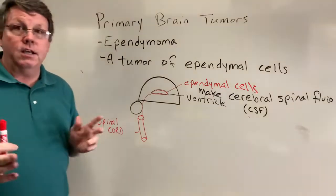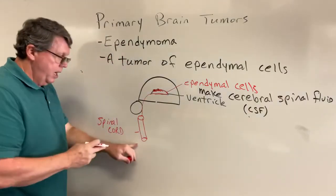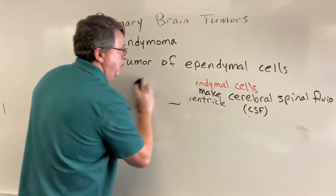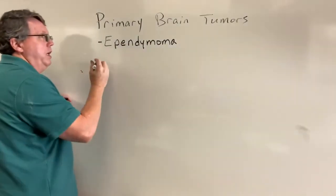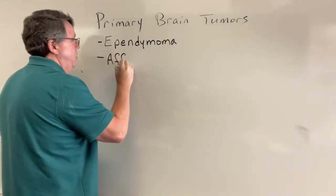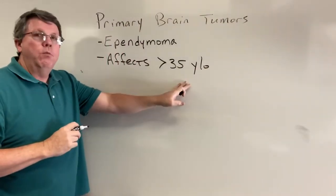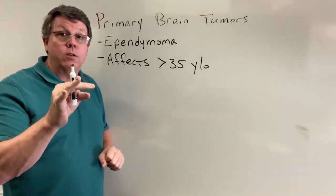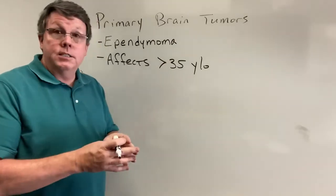Just like other tumors, growths start to occur here in the ventricles, or it can occur in the spinal cord. Normally these affect adults who are over 35 years old, and when it affects adults they're more likely to get it in the lower back. In the center of your spinal cord you have something called a central canal — a little opening lined with ependymal cells — so you can get a tumor in the lower back inside the spinal cord.